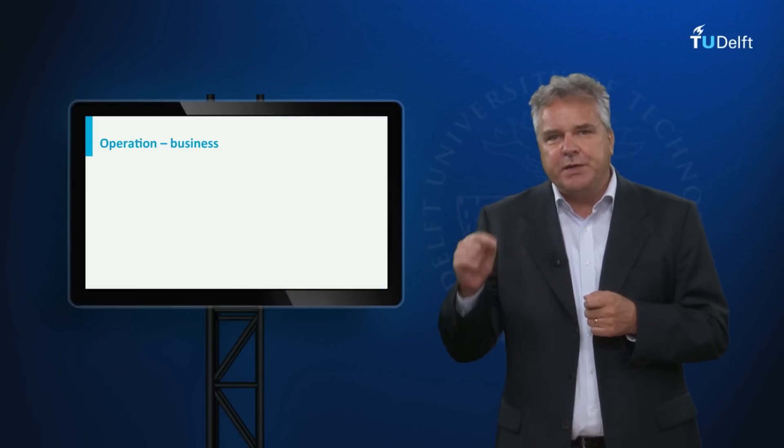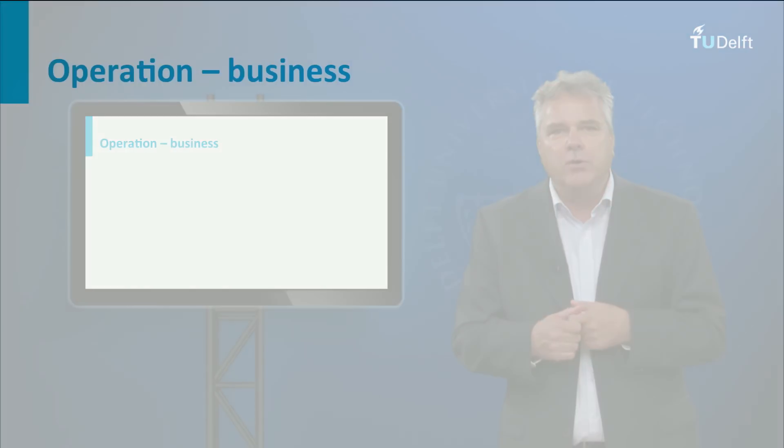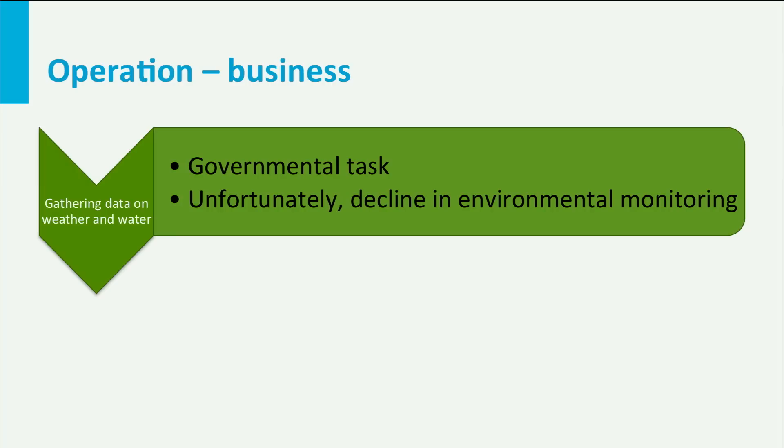In addition to the special design and educational activities within TAMO, special attention is being paid to the development of business cases. Many people we talked to tell us that gathering data on weather and water is something the government should do. That may be true, but over the past decades we've only witnessed a decline in environmental monitoring networks around the globe. Data gathering is not something which politicians like to do — they cannot win the hearts of voters with monitoring weather.